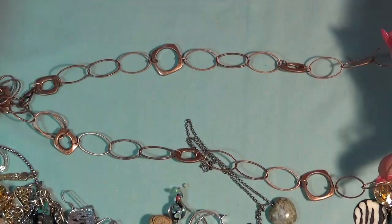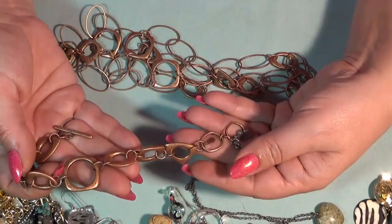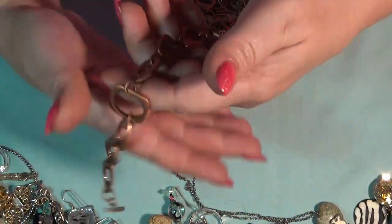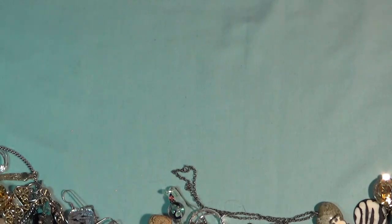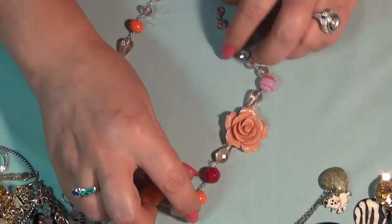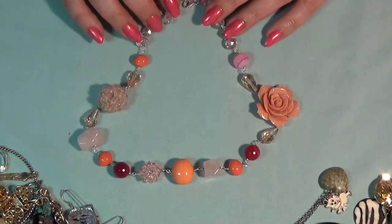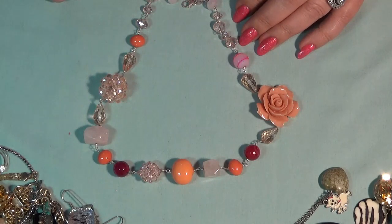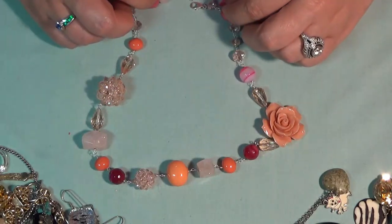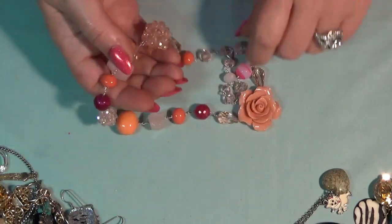We have some copper — this is a necklace with big links. And I see the bracelet — this one is also Premier Design. So I have the necklace here and the bracelet. And we have — oh, wow. I believe this one is handmade. And we have a bunch of stones in here. I see quartz, and probably this one is a dyed agate, and some crystals. And also some crystal glass beads. Oh, this is beautiful.